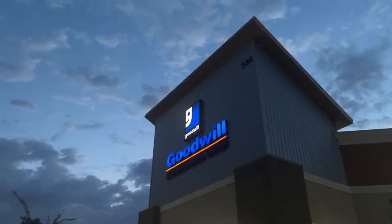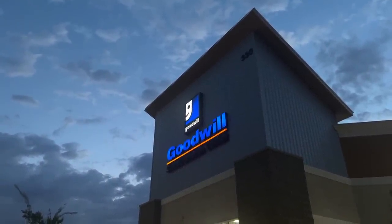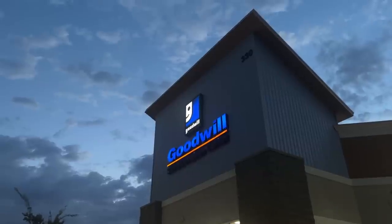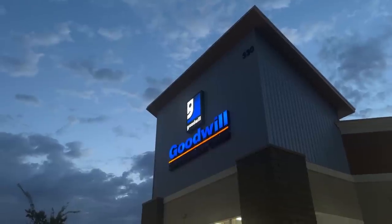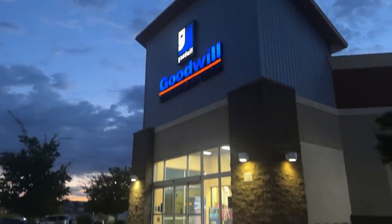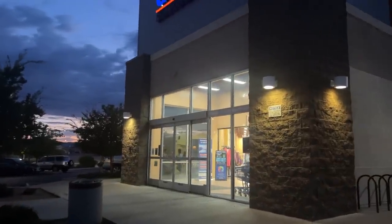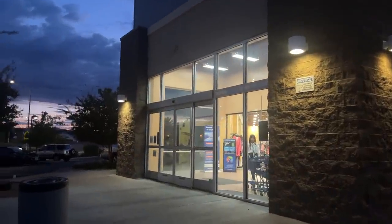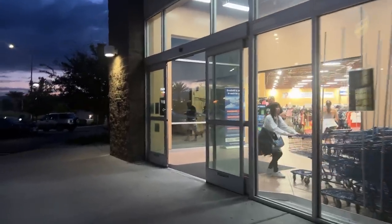We just finished an amazing Whatnot sale where we opened mystery vases filled with the most incredible jewelry that we had purchased at a Goodwill in Henderson. So we decided that was so good — let's scoot over to this Goodwill. We've never been here before. It's near Silverado, and we're excited. What will we find in here? Come along and find out.